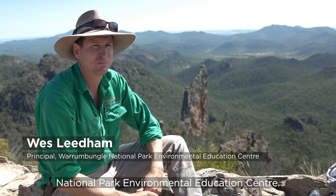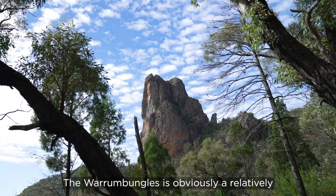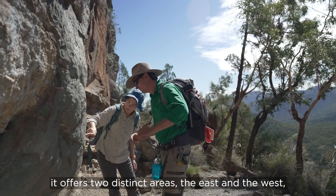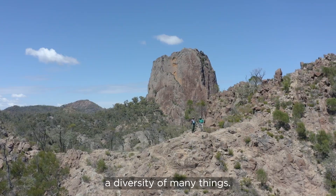My name is Wes Leadham and I'm the principal of the Warrumbungle National Park Environmental Education Centre. Warrumbungle is obviously a relatively new landscape and what it does offer is two distinct areas — the east and the west coming together — and it's providing a diversity of many things.